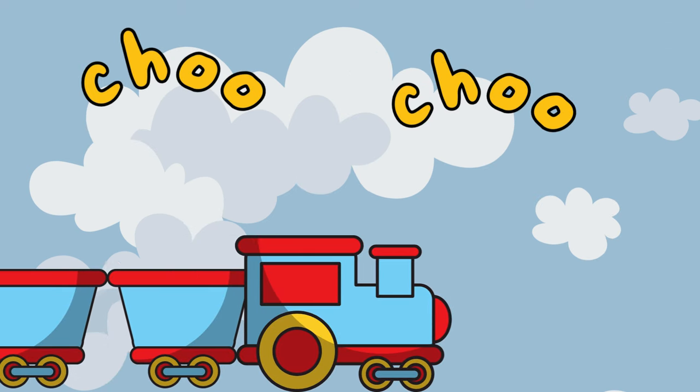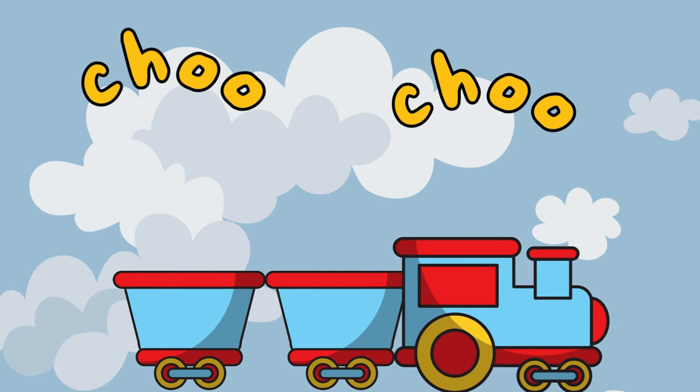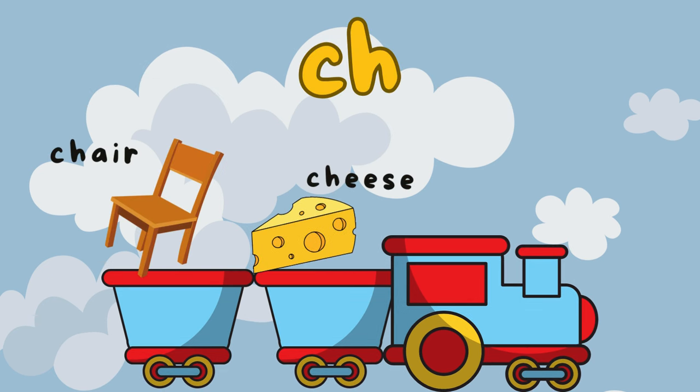Chuga chuga choo choo! Here comes the C-H digraph. When C and H get together, they make the "choo" sound. It's like the sound a train makes. Can you say "choo"? Great job! C-H is in words like "chair" and "cheese".